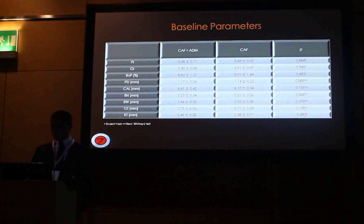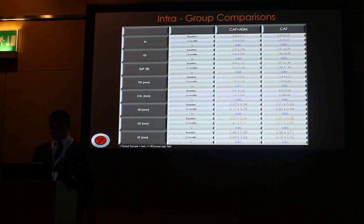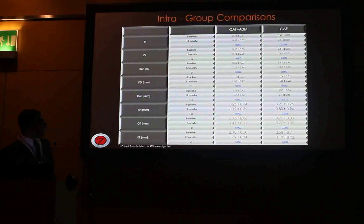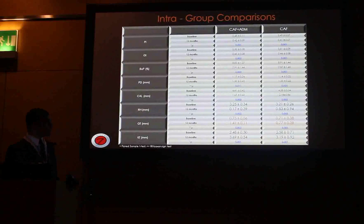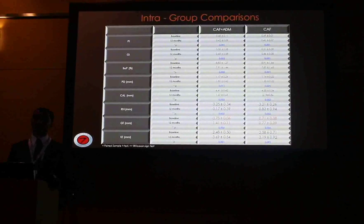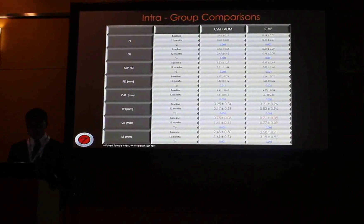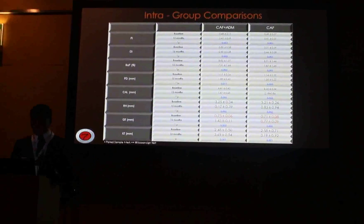Baseline clinical parameters were homogeneous in both groups without any significant differences. In both groups, statistically significant differences were observed at 12 months compared to baseline data regarding all parameters. Full-mouth plaque and gingival index remained low and stable over the evaluation time, not affecting the results of both groups. The amount of recession reduction occurred parallel to the attachment gain without any substantial changes in probing depth, maintaining a healthy sulcus of less than 2 mm without bleeding on probing. The significant increase in gingival thickness and keratinized tissue may be due to the use of ADM and its integration with the overlying flap, findings in accordance with previous literature.